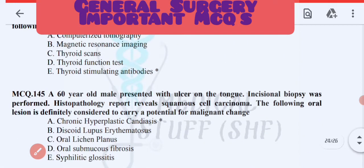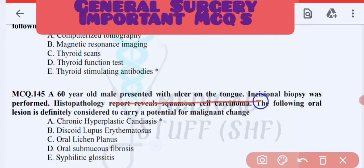Next MCQ: a 60-year-old male presented with ulcers under the tongue. An incisional biopsy was performed and histopathology revealed squamous cell carcinoma. Among the given lesions, the one definitely considered to carry potential for malignant change is chronic hyperplastic candidiasis.